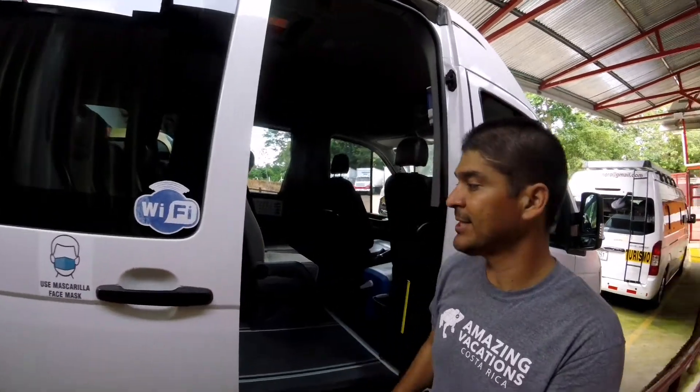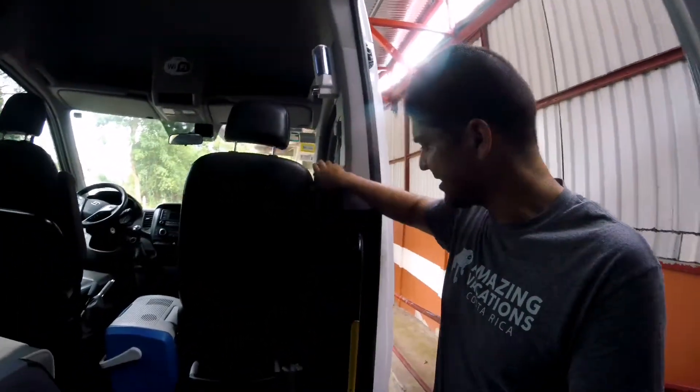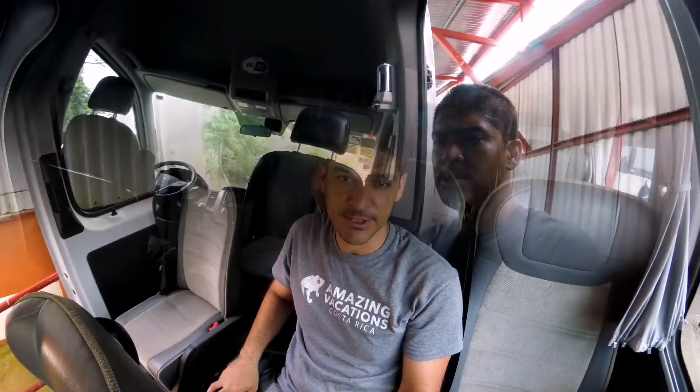It's required, once we are riding the bus, to use our face masks. We should use it on the bus. Some of the tours may not require it outside, but at least when we are on the bus we should use it. This bus, for example, has water, has soap, has hand sanitizer gel.